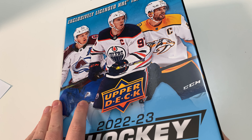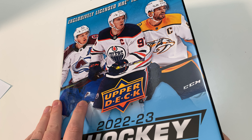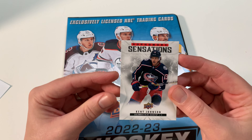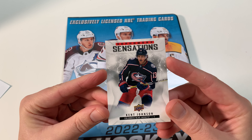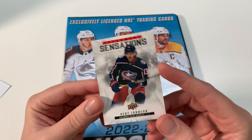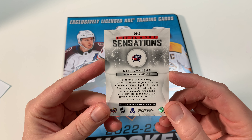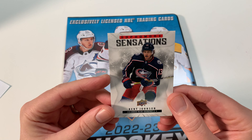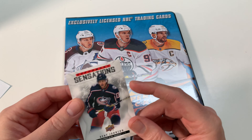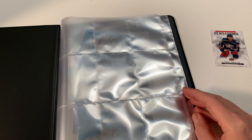So the first one is a Sophomore Sensations card - I'll show that one right away. It is Kent Johnson, Sophomore Sensation, Columbus Blue Jackets. He's not a bad rookie at all, actually. I wish it was Cole Caufield, but you know what, a Sophomore Sensation Kent Johnson is a nice looking card. Columbus Blue Jackets had a little disappointing season this year, but what are you gonna do.